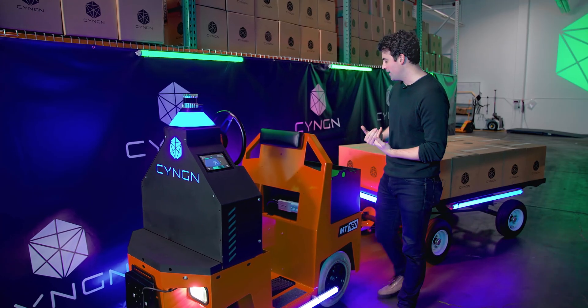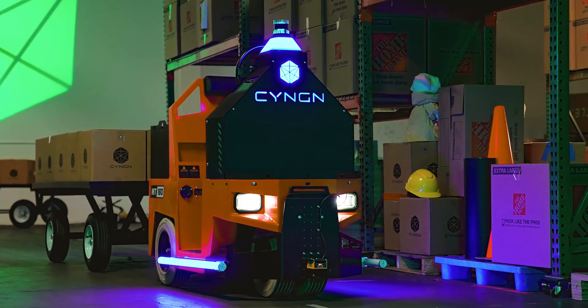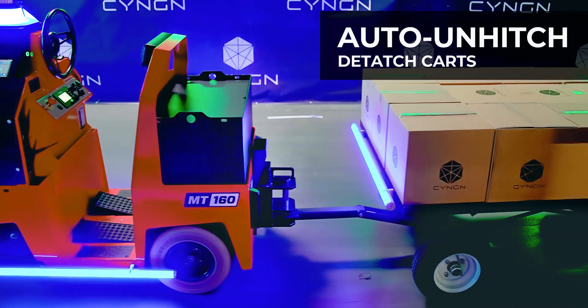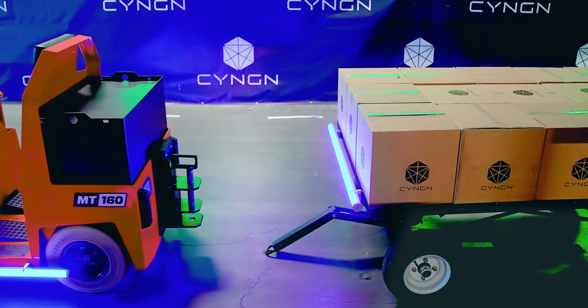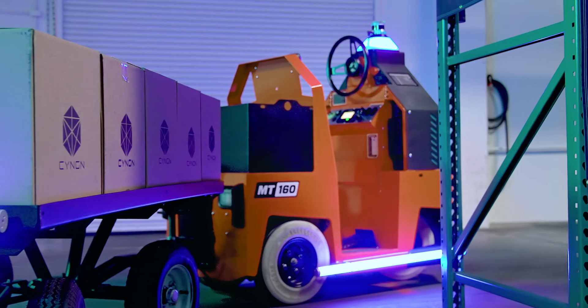Coming back here, you can see we've got cart attachments. Our vehicles can tow anywhere from zero to five carts depending on the cart model. We also have our hitch mechanism, and on this one we have Auto Hitch installed, which allows the vehicle to autonomously leave loads wherever it needs to in a facility to reduce human touch points in your workflow.